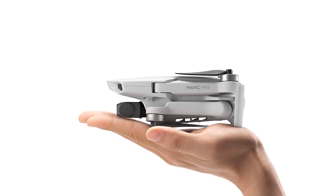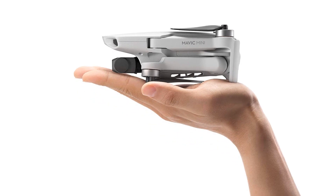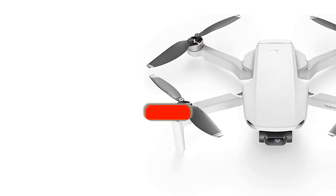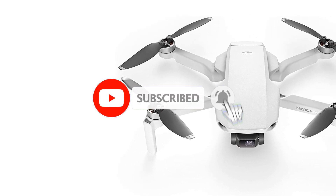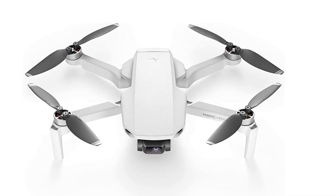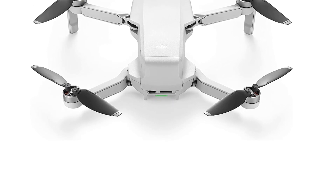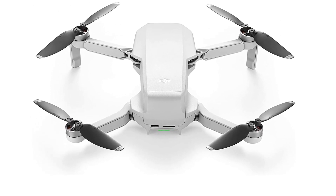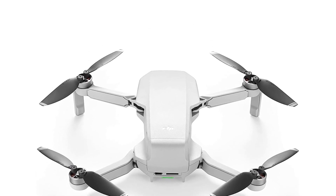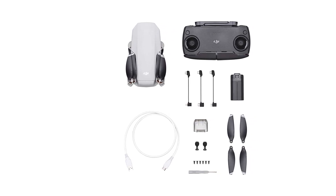Moreover, there is no object tracking feature. Therefore, if you're an aerial photographer, the Mavic Mini is not the right option for you — instead, you may take a look at the Mavic Air or Mavic Air 2. We noticed that the Mavic Mini follows the design scheme of other DJI drones, with a light gray finish like the DJI Osmo Action and Osmo Mobile. There are pivoting arms that collapse and make it highly compact. The SD card slot is located at the back, which is much more convenient than the Parrot Anafi, which has the slot located under the battery.